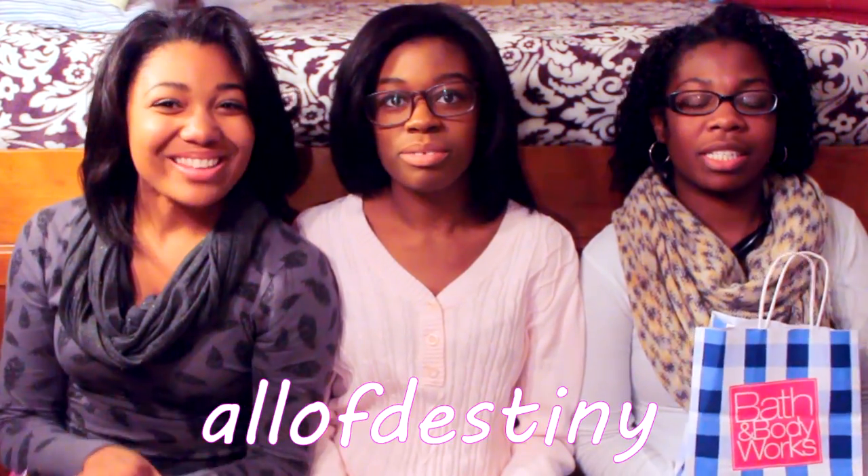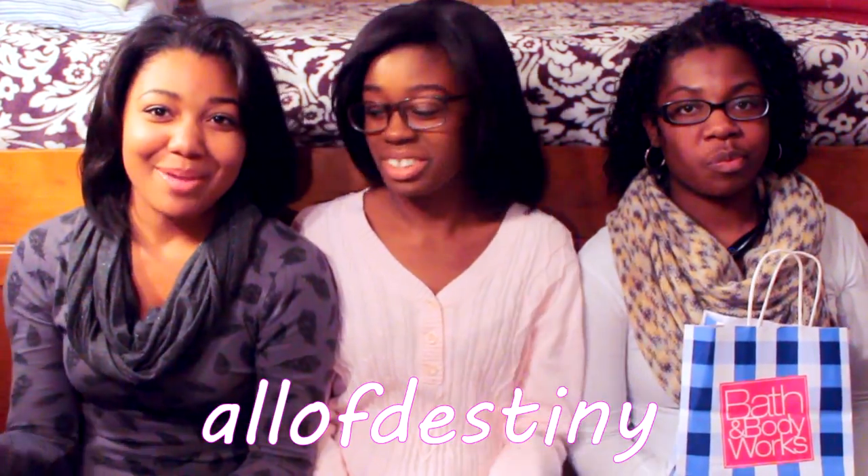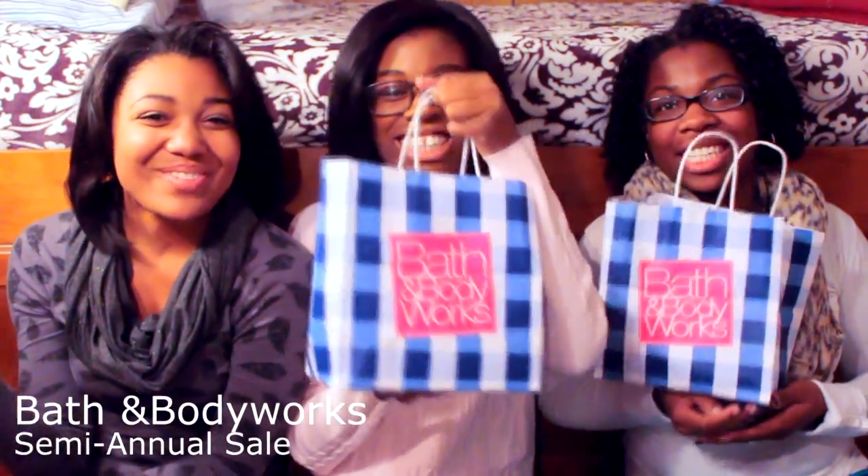Hey y'all, this is Olive Destiny. Make sure y'all looking at that thing and not yourself over there. You look right in the eye of the camera. Hey y'all, this is Olive Destiny and this is gonna be a Bath and Body Works haul video because we all went to the semi-annual sale today. So we just gonna show y'all what we got.